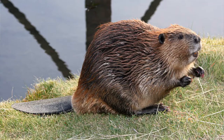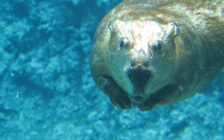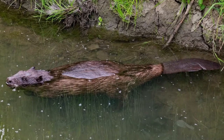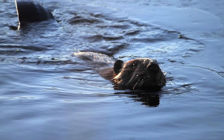The beaver has a good sense of hearing, smell, and touch, but it has poor eyesight. Although it does have a set of see-through eyelids, which allows them to see underwater. Using their broad, scaly tail, beavers will forcefully slap the water as an alarm signal to other beavers in the area that a predator is approaching.